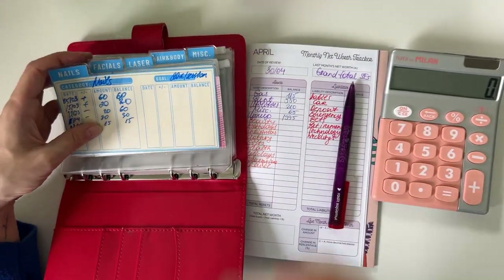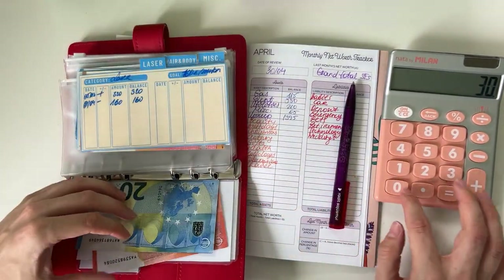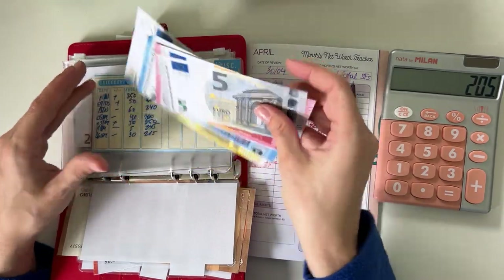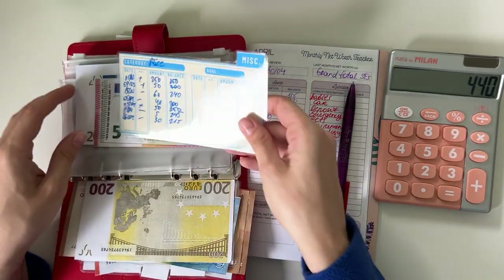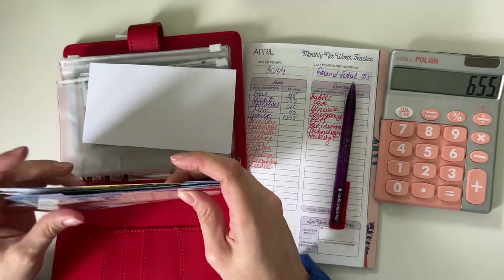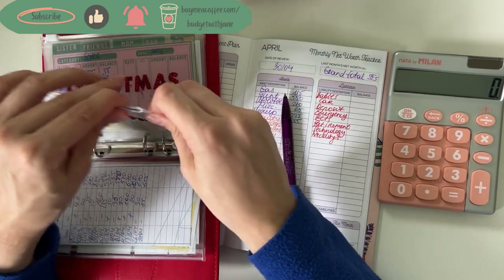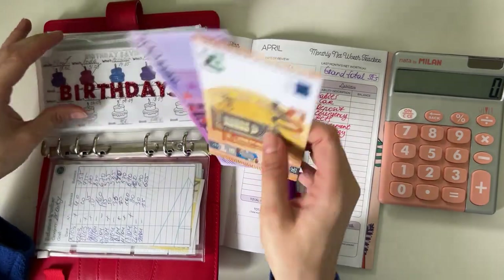Short-term sinking funds — starting with beauty, which is quite depleted, and I also have a big expense coming at the end of the month for my brows. Nails have 15, facials have 30, laser has 160, hair and body has 235, and miscellaneous has 215, so in total 655 in beauty.